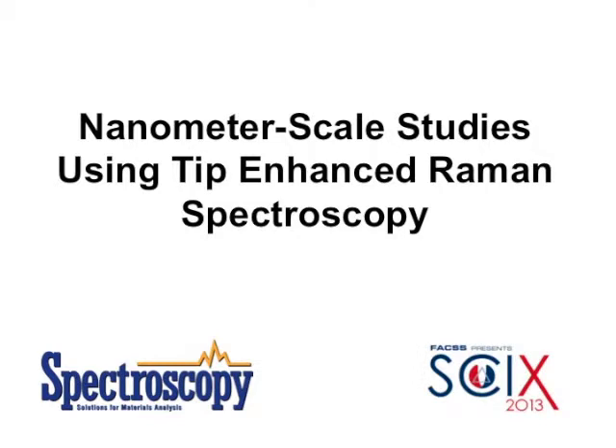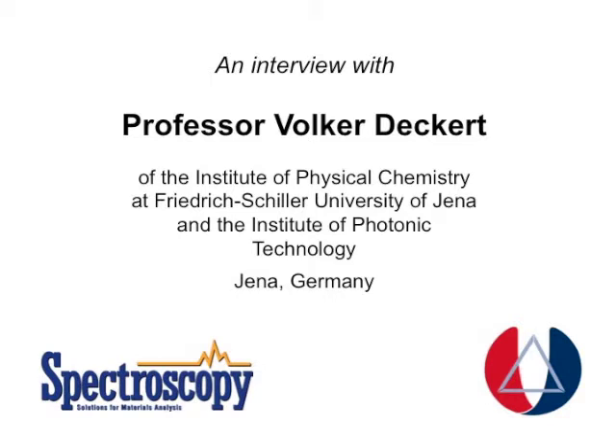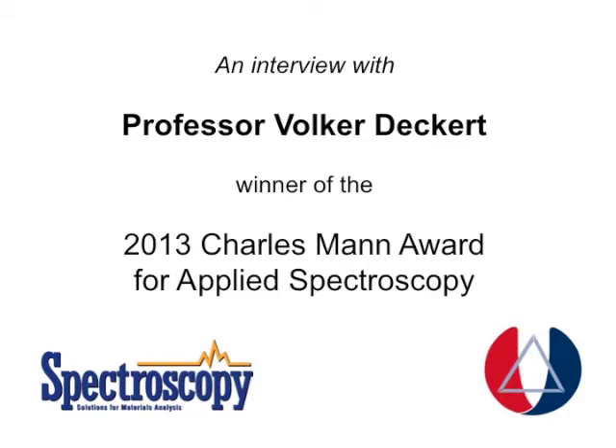I'm Laura Bush, the Editorial Director of Spectroscopy, and I'm here today with Volker Deckert of Friedrich Schiller University of Vienna. Volker, thank you for joining us today. Hello, thanks for inviting me for this interview.